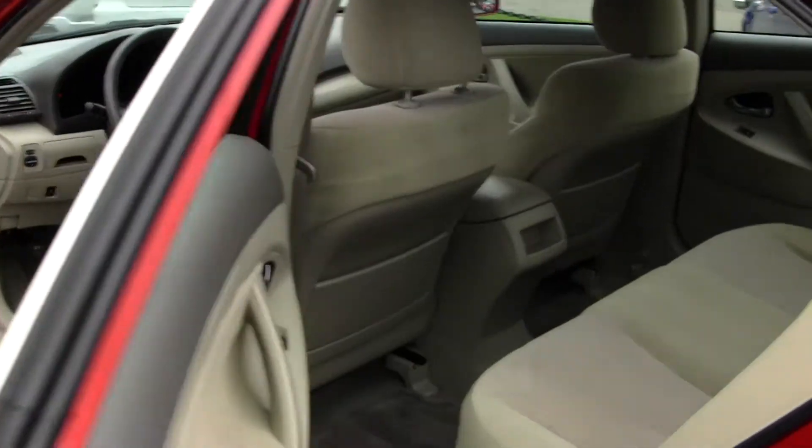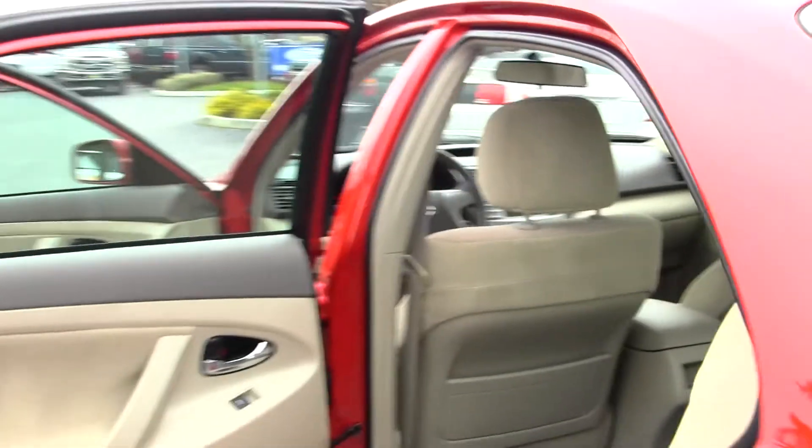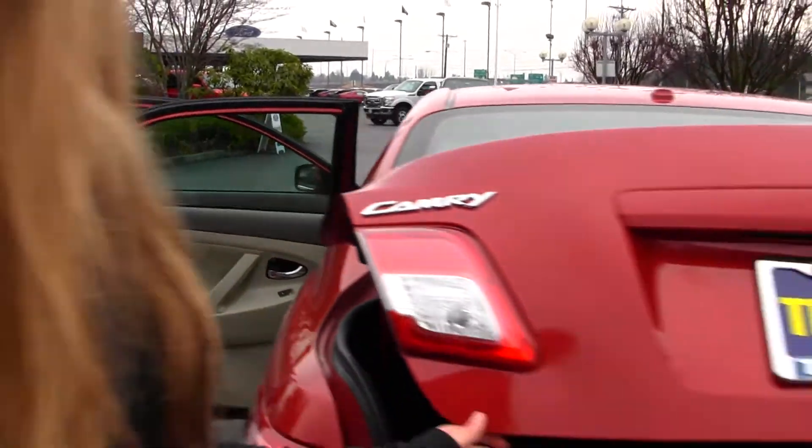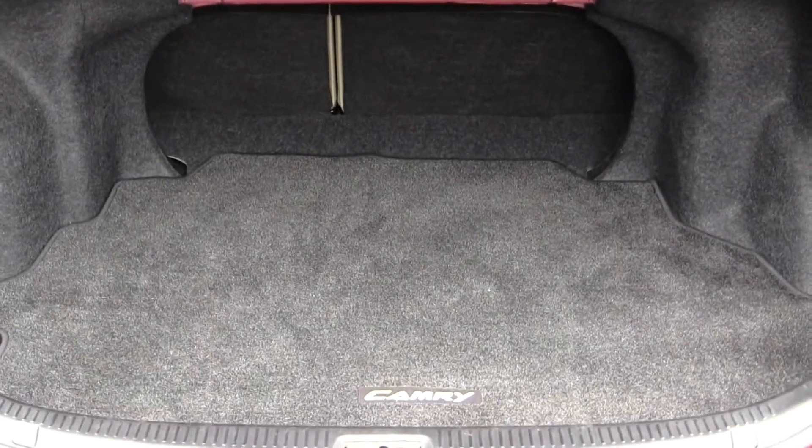The back seat comfortably seats three full size adults. As you can see, lots of leg room back there. Also have tons of room here in your cargo area. You can fold those seats down for any additional space.